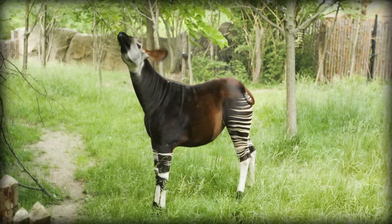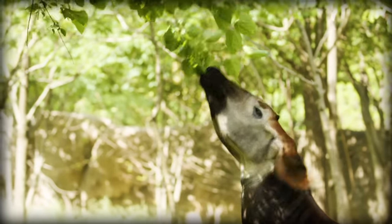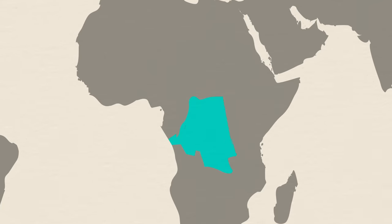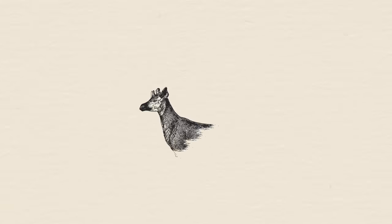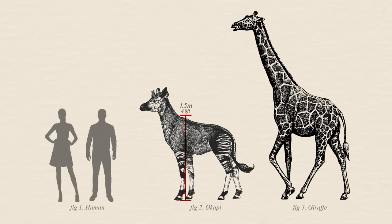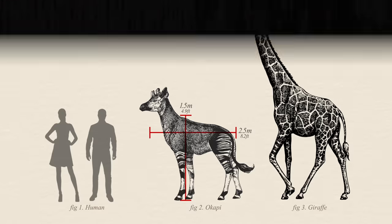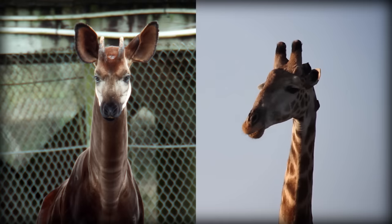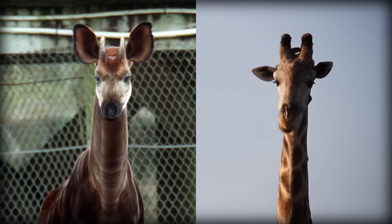As you might have guessed from its appearance, the okapi is a member of the giraffe family, and they can only be found in the forests of the Democratic Republic of Congo. Okapi measure around 1.5 meters tall at the shoulder, and from head to tail measure around 2.5 meters long. Similar to their much taller cousins, the giraffes, okapi have little hair-covered horns called ossicones.